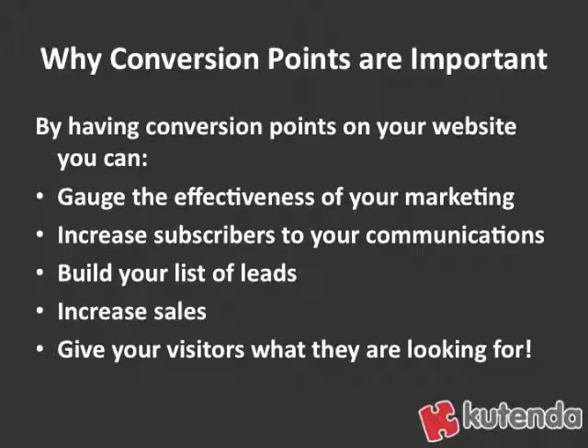Why are conversion points so important? By having conversion points on your website, you're going to be able to gauge the effectiveness of your marketing. When somebody converts, that can feed back into your marketing — you can see what's working and what's not. You can also increase subscribers to your communication, whether a newsletter or sales emails. You can build your list of leads — people that are interested but haven't purchased yet. And it's going to increase your sales by converting someone all the way to a sale.